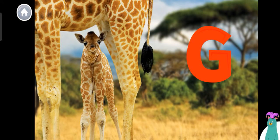The word giraffe has two syllables: gir-aff, giraffe. Can you say giraffe? Woohoo! I can't wait to learn about baby giraffes. Let's start reading.